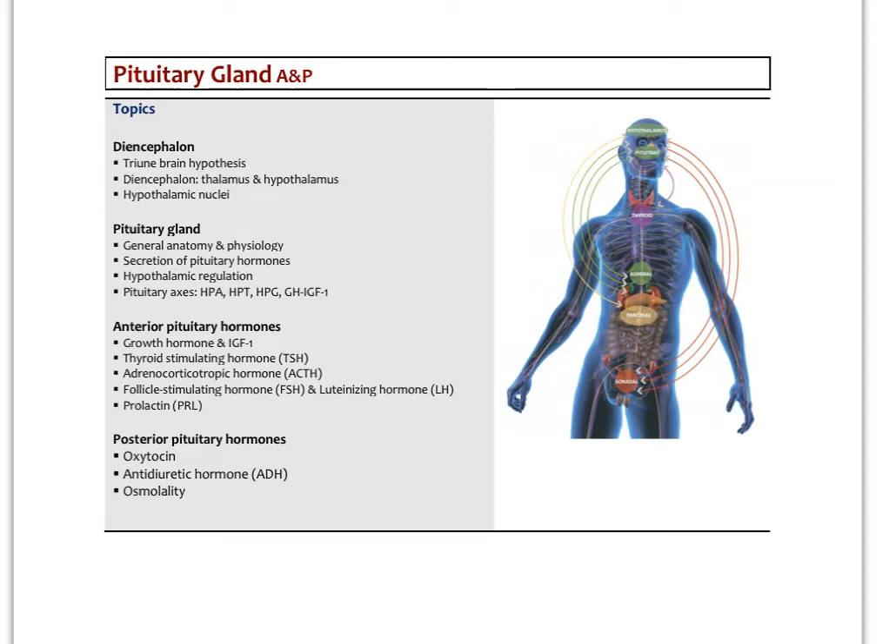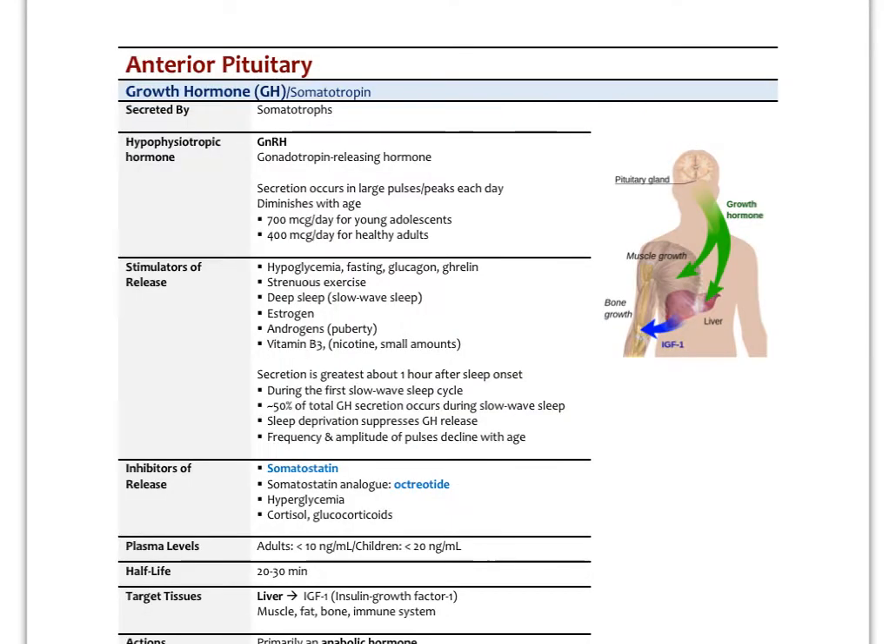In this second video on the pituitary gland, we're going to focus on both the anterior and posterior pituitary hormones in more detail. We'll go through all the major ones, look at their stimulation for secretion, what inhibits their secretion, their receptors, and their general concentrations in the blood. We'll start with the anterior pituitary hormones and growth hormone, which accounts for about 40% of total pituitary hormones secreted, even in adults.